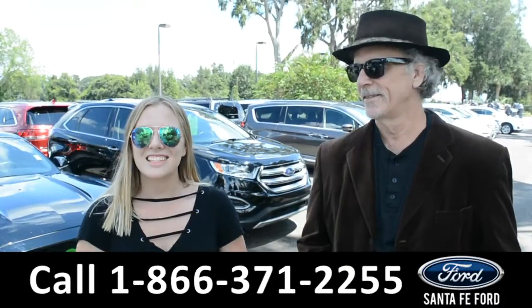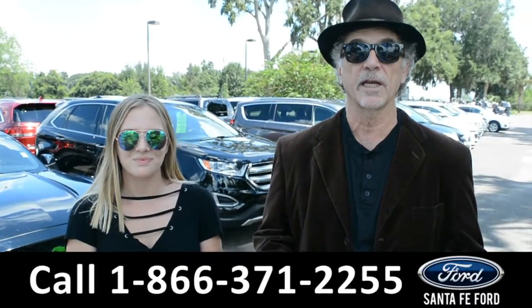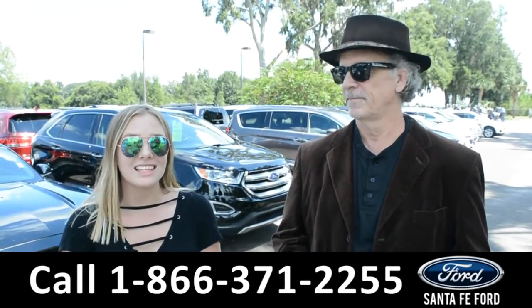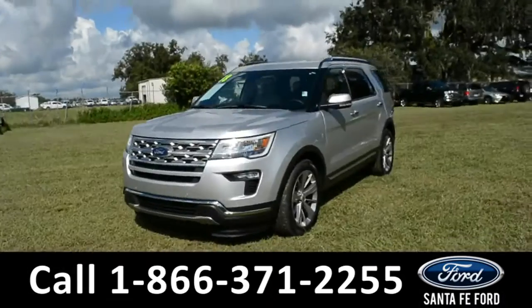Hey, this is Randy and this is Kelsey from SantaFeFord.com, where we have hundreds of vehicles for sale. Located at I-75, Exit 399. We're going to take a close look at a 2018 Ford Explorer — stay tuned.